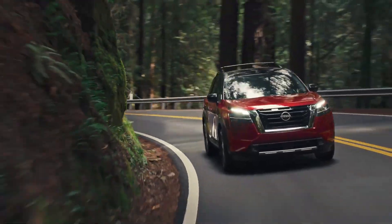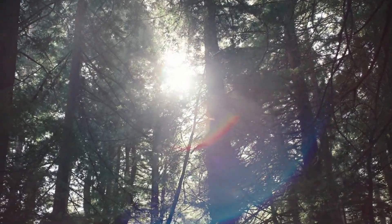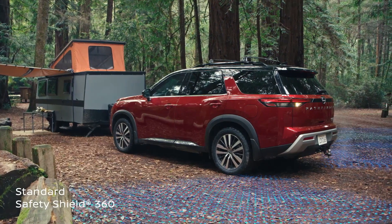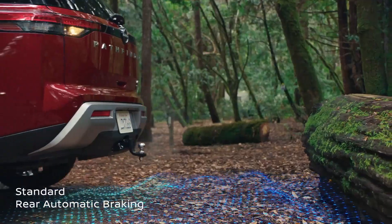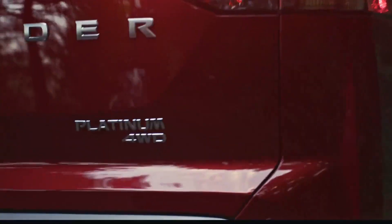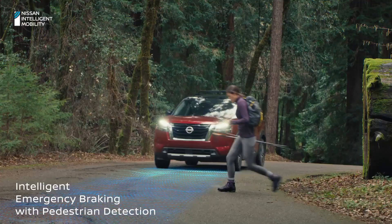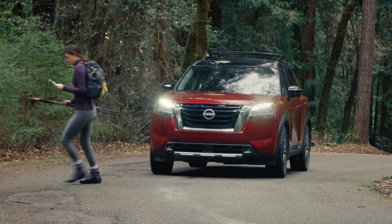With the all-new Pathfinder, it's easy to connect to everything that matters. To find adventure, you keep moving ahead — even in reverse. And with standard Safety Shield 360, featuring six advanced driver-assist technologies, Pathfinder's got your back. If it detects an obstacle in your way, it can even bring you to a stop. When it's time to venture out, the same technologies can help keep you aware of your surroundings, and automatically step in if they become unpredictable. Because the thing about the unpredictable is it always comes out of nowhere.